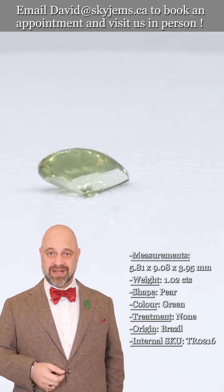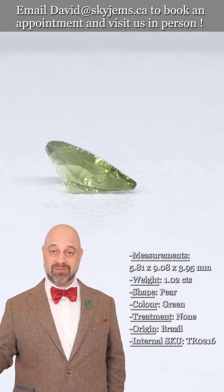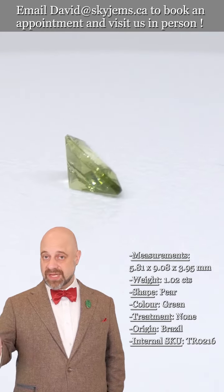So if you are in the Toronto area, or you're going to be in the Toronto area, come on by! Have a look at this beautiful tourmaline, have a look at our entire collection of gorgeous tourmalines.